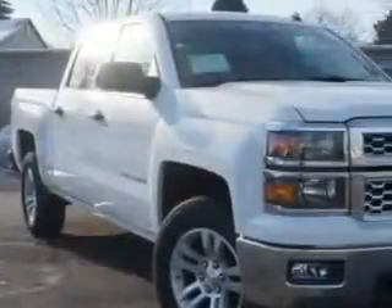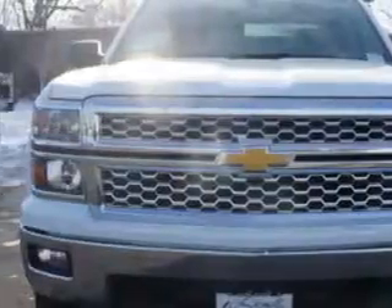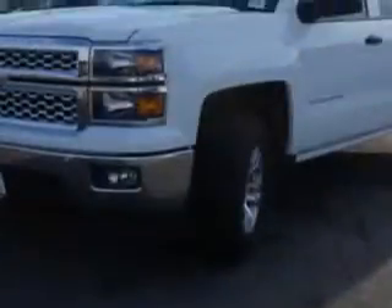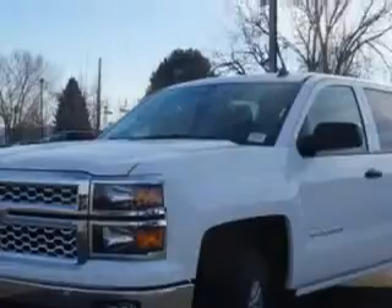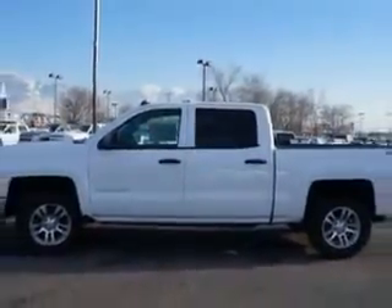Larry H. Miller Chevrolet of Murray knows you want more in a car. You have a purpose for your vehicle. Check out the Summit White 2014 Chevrolet Silverado 1500 Crew Cab 4x4 LT, equipped with a 6-cylinder engine and an automatic transmission.